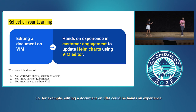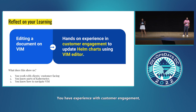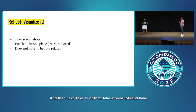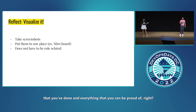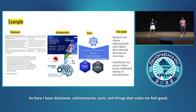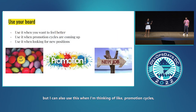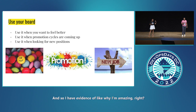For example, editing a document on Vim could be reframed as hands-on experience in customer engagement to update Helm charts using Vim Editor. This fuller picture shows three things: you have experience with customer engagement, you know parts of Kubernetes, and you know how to navigate Vim Editor, which is not always easy. Take screenshots and maintain a full board so you can visualize all your achievements. Here's an example of my own board — shout-outs, achievements, certs, and things that make me feel good. Every time I look at it, I think: I'm amazing. This is great not only for feeling good, but also for promotion cycles and new jobs — you have evidence of why you're amazing, and you can talk to it.